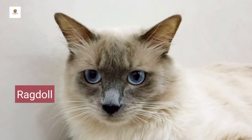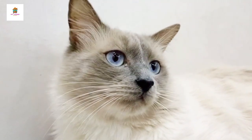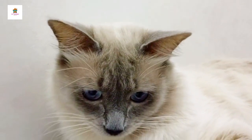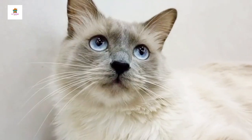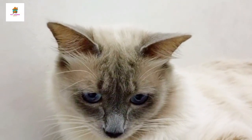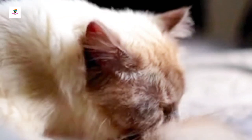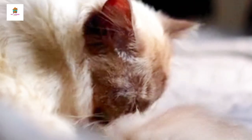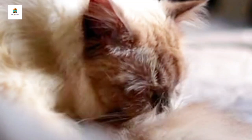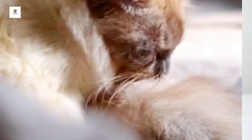Ragdoll. Ragdolls are large, affectionate cats known for their striking blue eyes and semi-long fur. They are named for their tendency to go limp and relaxed when picked up, resembling a ragdoll. Ragdolls have a calm and gentle temperament, making them ideal for families and individuals looking for a loving, low-maintenance companion. They come in various color patterns, including color point, mitt, and bicolor. Ragdolls are known for their dog-like behavior, often following their owners around and enjoying being held and cuddled.